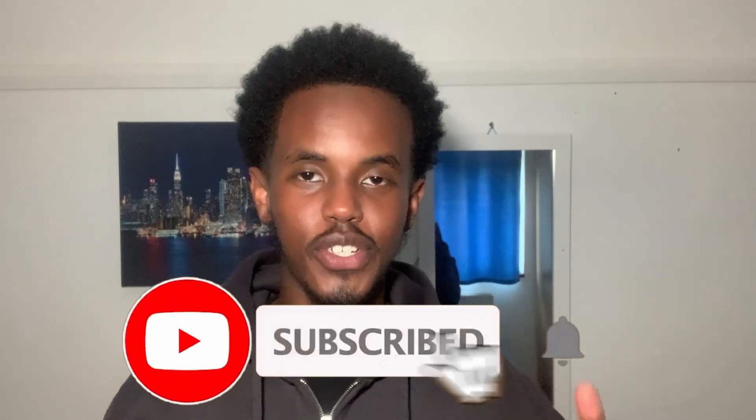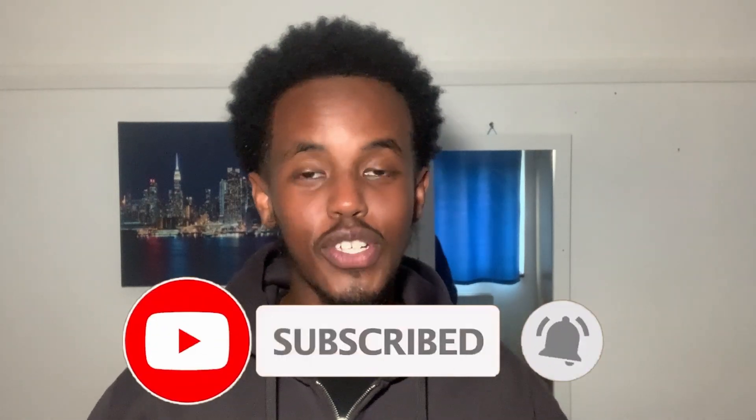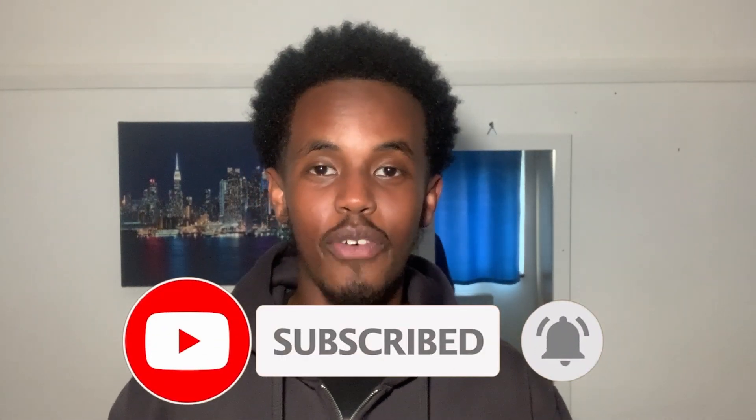Make sure you guys like the video if you enjoy, and make sure you subscribe as well. I'm trying to get to 600 subscribers by the end of 2024 — currently we're on about 455 before this video goes out. Share it to your friends, tell a friend to tell a friend. Without further ado, let's get into the video.